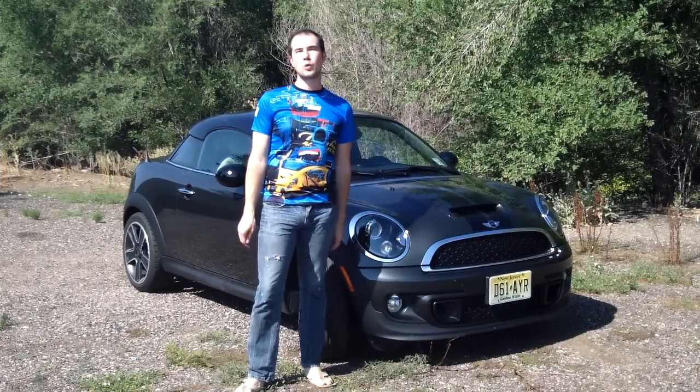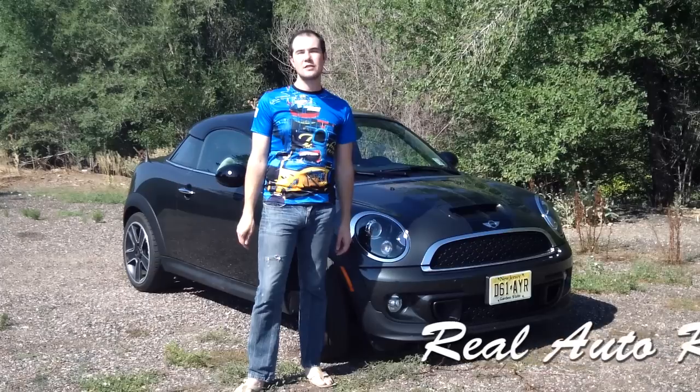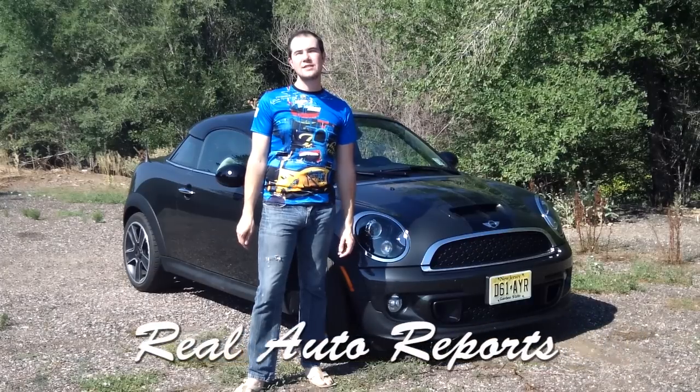Hi, I'm Jonathan McGrew with Real Auto Reports, and this is the real first impression of the 2012 Mini Cooper S Coupe.